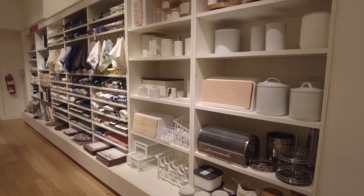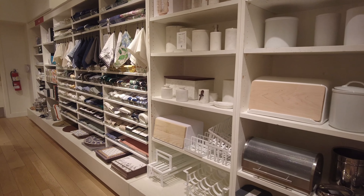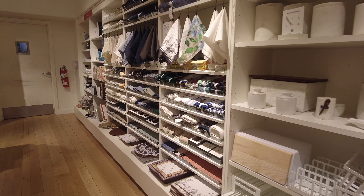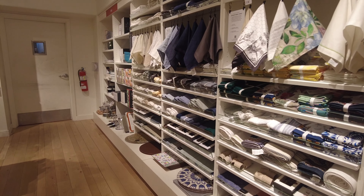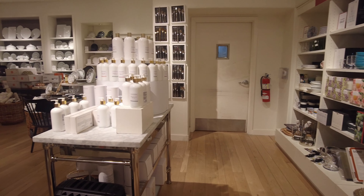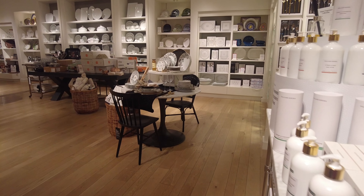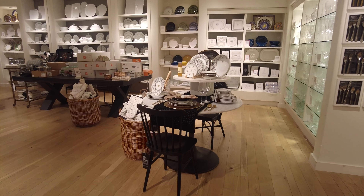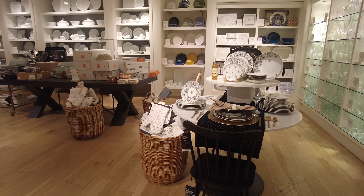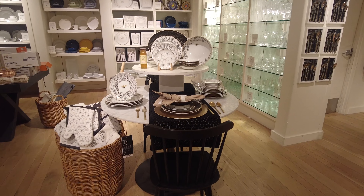Over here, something very nice — they have these little salt containers. They have all of these table mats and kitchen towels. Over here they have some new soaps from their own brand, and at the back they have cutleries and some dishes. You can see this collection has a little bee on it — it's a honeybee collection.